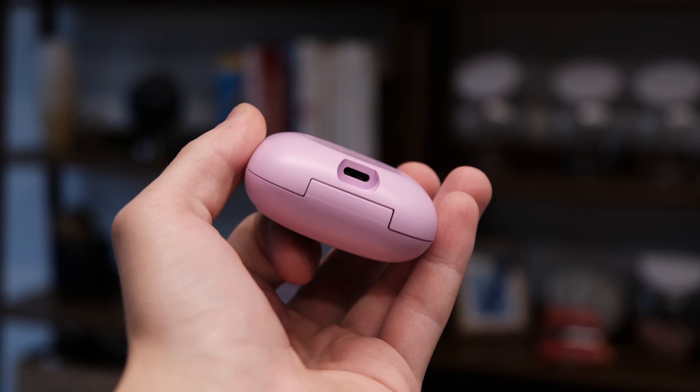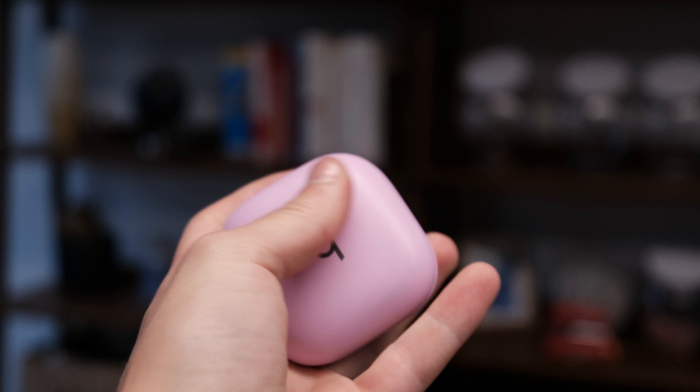Beats Fit Pro mic test. The perfect phone doesn't exist. 5G will take us to the future. The metaverse is all-consuming. Zuck is not a lizard.